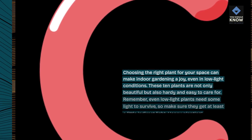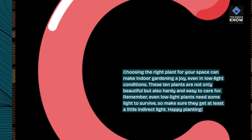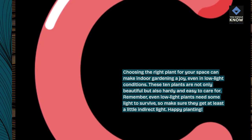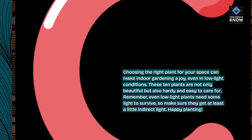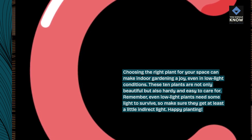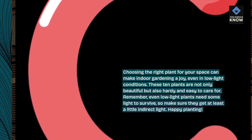Conclusion. Choosing the right plant for your space can make indoor gardening a joy, even in low-light conditions. These 10 plants are not only beautiful but also hardy and easy to care for. Remember, even low-light plants need some light to survive, so make sure they get at least a little indirect light. Happy planting!